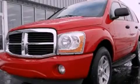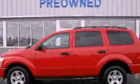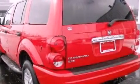This is a 2005 Dodge Durango, a big SUV for big fun. It features a 5.7-liter, eight-cylinder engine and an automatic transmission.